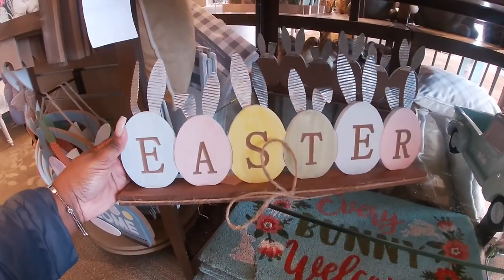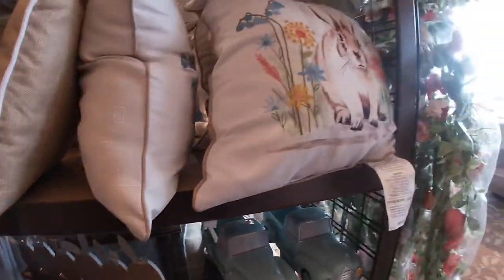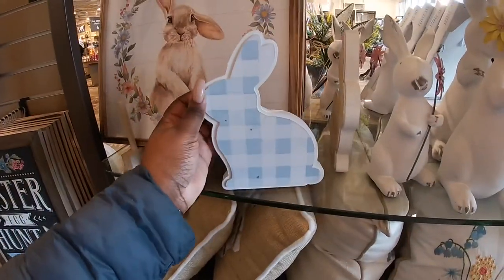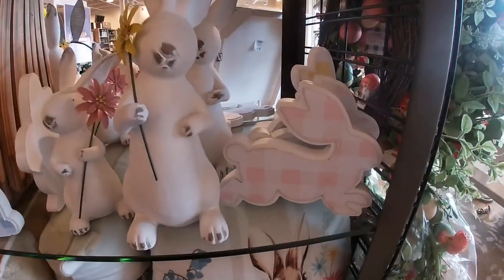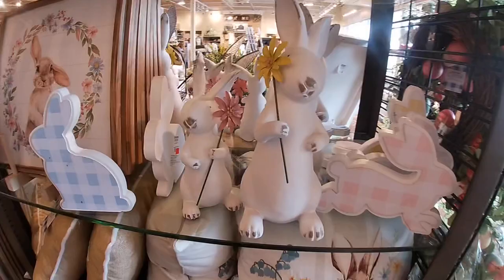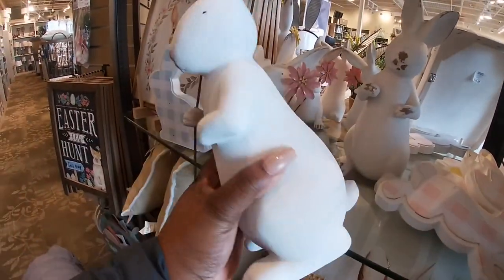And then these right here say 'Easter' — $16.99. More pillows. This cute little sign is $6.99 on clearance. And these little bunnies — they come in different colors: pink, yellow. This one is $20.